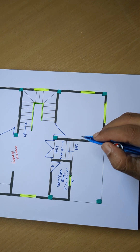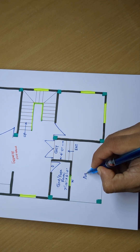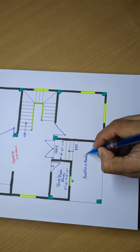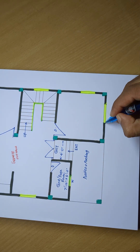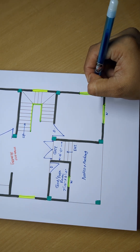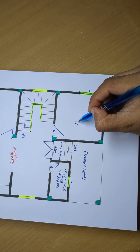7 feet 10 by 4 feet. Kotiko plus parking. Door and window. Window. Window.